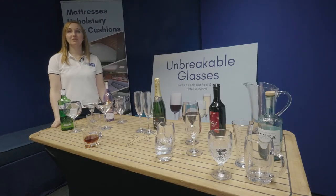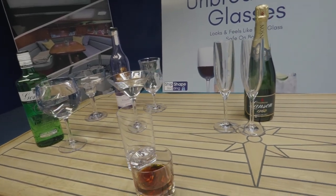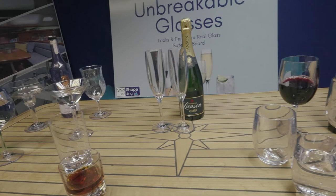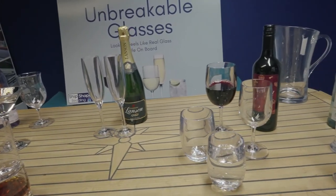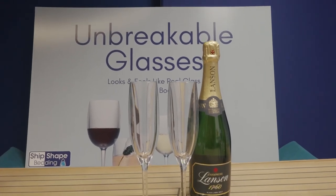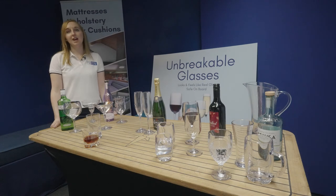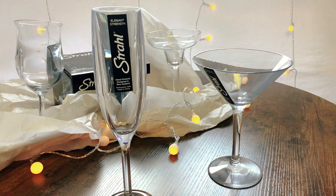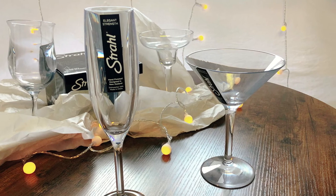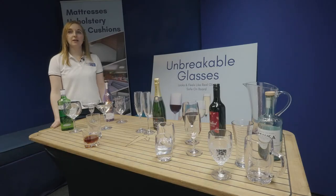Nobody wants to risk broken glass on board — it's dangerous underfoot and a waste of a good drink. That doesn't have to mean you're stuck with cheap picnic wear that cracks or clouds after a few uses. Our range of Strahl polycarbonate glasses look and feel like real glass whilst being virtually unbreakable. Designed in New Zealand, these are the best quality unbreakable glasses available and come in styles to suit all tastes. We also offer a range of high quality melamine crockery and other specialist products to complete your galley wear.